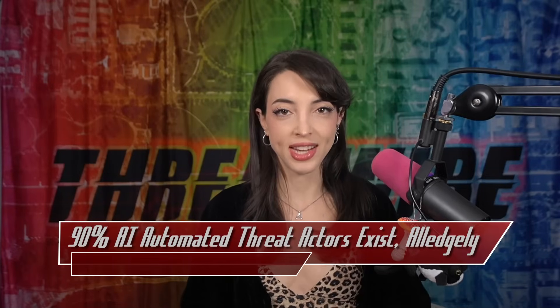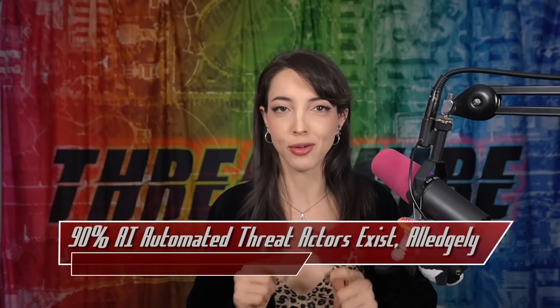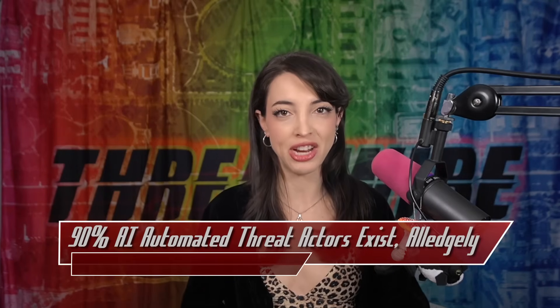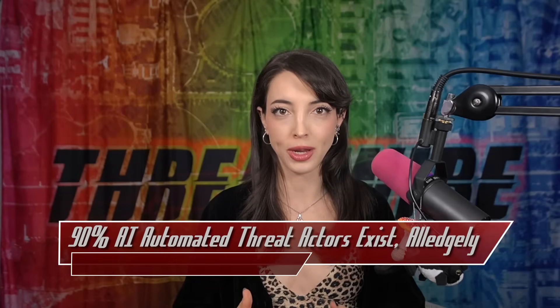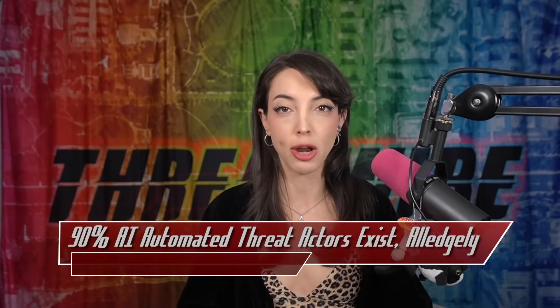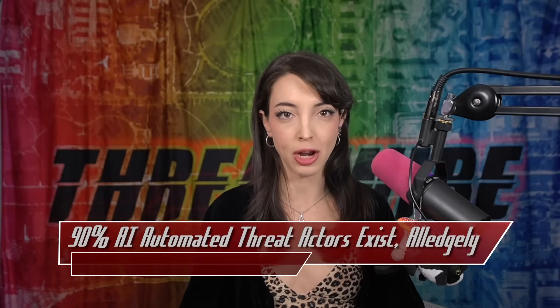I have been waiting weeks to tell this story, but I haven't been able to spin it right — finally, we have the right take. Advancement of AI has consistently been a major threat in the cybersecurity landscape, but just how far along are we? Anthropic claims they've found the first-ever almost completely AI-automated campaign, whose operations were almost 90% AI-automated.